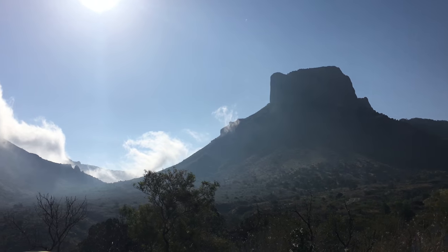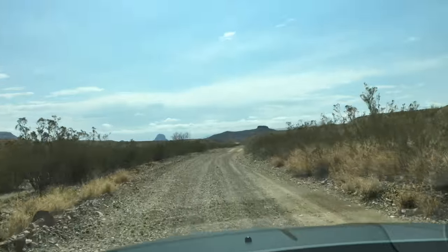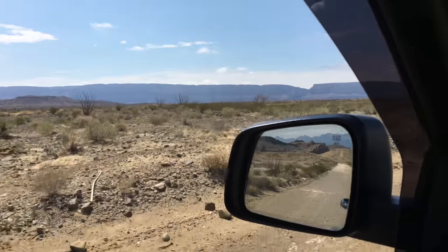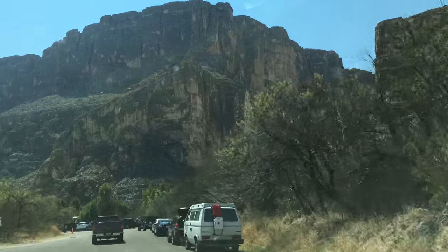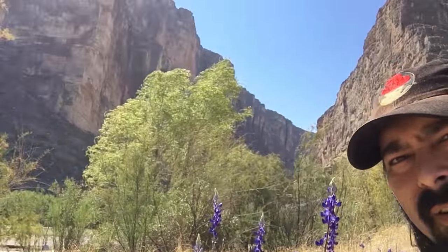The sun is out again, so we decide to head to Santa Elena Canyon via Old Maverick Road. Even from this far away you can still see Santa Elena Canyon above the car's side view. The scale is actually quite large. I'm sitting here by some Big Bend bluebonnets — I'm sitting down and they're considerably tall, almost as tall as me sitting down. There's Santa Elena Canyon in the background. If you haven't seen Big Bend bluebonnets, you need to make a point to get out here.